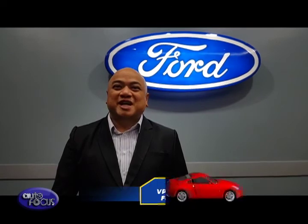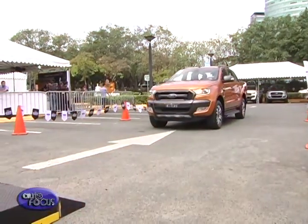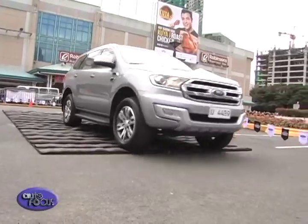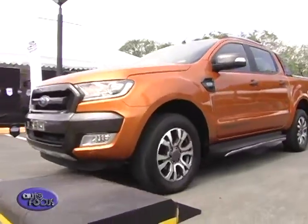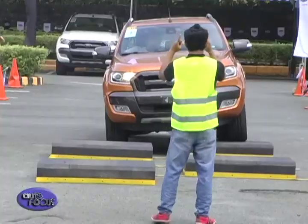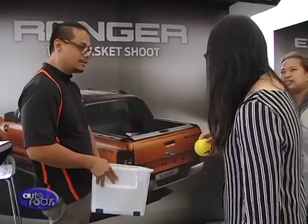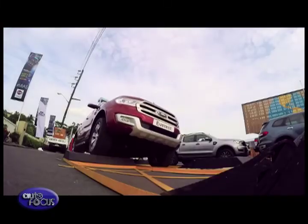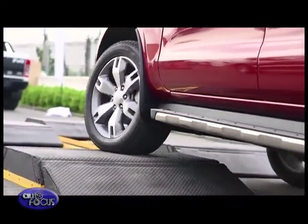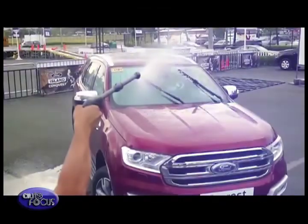The Ford Island Conquest is the Philippines' ultimate test drive arena for car enthusiasts and buyers, featuring an outdoor course designed to highlight the features and capabilities of the Everest, Ranger, and EcoSport. It also provides a good opportunity for customers to learn about after-sale services and ownership packages, with exciting freebies and exclusive Ford merchandise upon registration. The Ford Island Conquest will be at the Laos Event Center in Pampanga on May 26–28, with plans to bring it to more areas in Luzon in June and July.